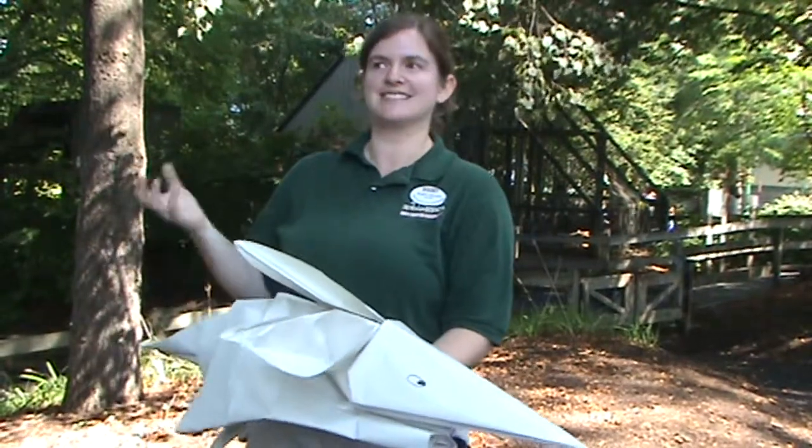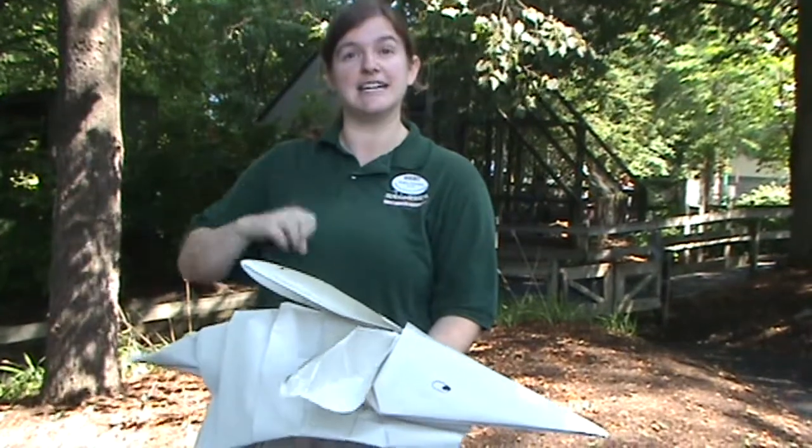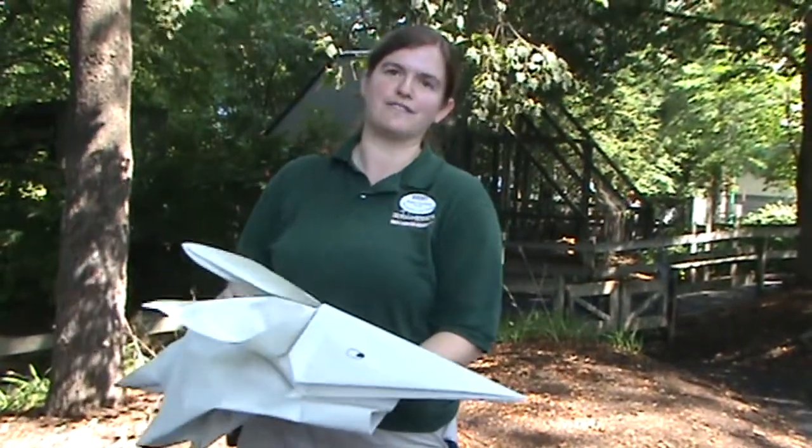Not all of our enrichment is supposed to bring out every natural behavior. The natural behavior will be them digging for bugs and keeping them active, but the rest is more for fun.